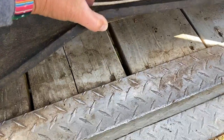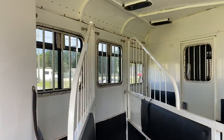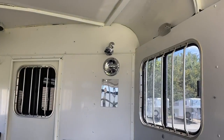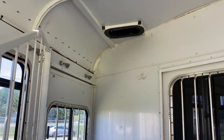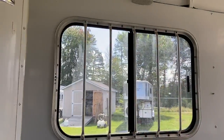Again, this trailer does have a wood floor, and the wood floor is in excellent shape. It does have roof vents. This has a cowboy shower — the cowboy shower is back here in the back with a drain. Mats are in great shape, all the padding in this trailer is in great shape, the walls look good, and there are sliders on the rear.